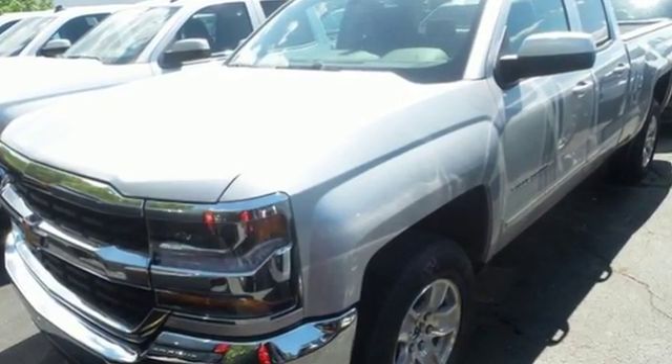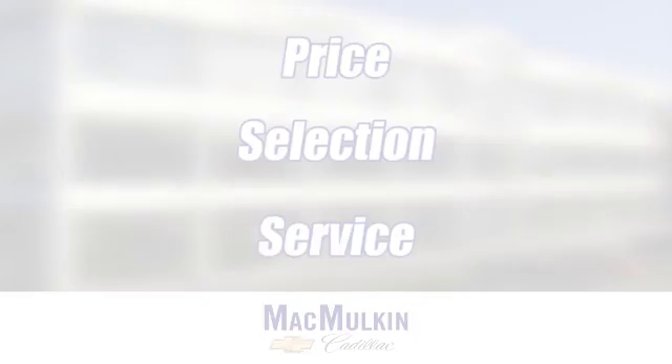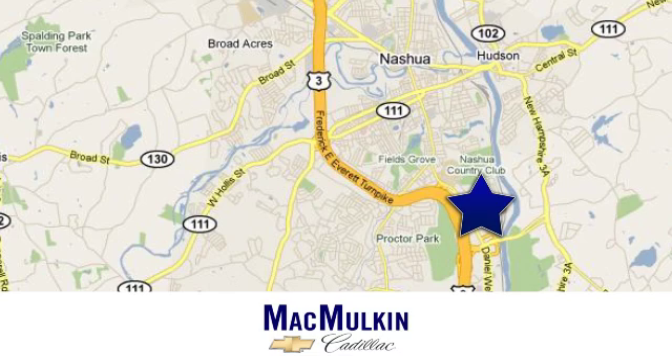Stop by Fortress Drive today. Have it your way for price, selection, and service at McMurton Chevrolet Cadillac. We're conveniently located at 3 Marmon Drive in Nashua, New Hampshire.